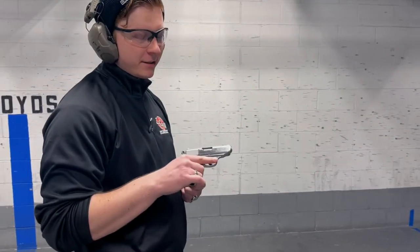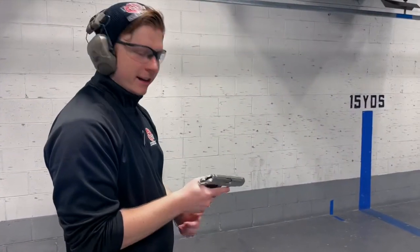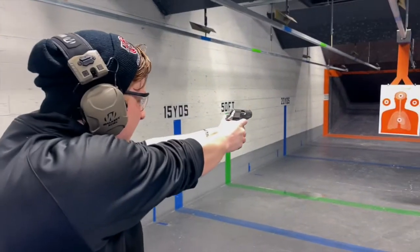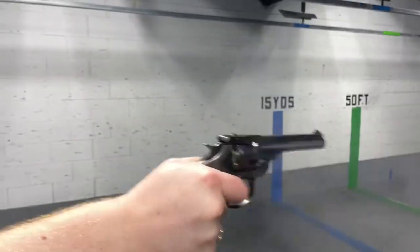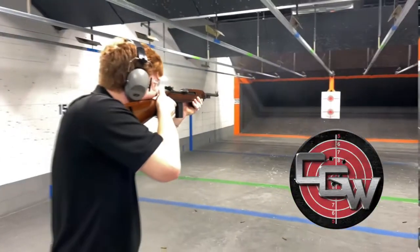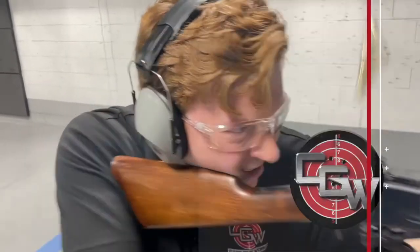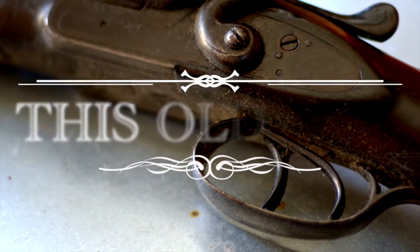We have a very classy episode today, with a very classy gun. Whether it was the German police or 007, some of you already recognize this gun and boy has it gotten around. Welcome to This Old Gun, I'm Russell from Cape Gunworks.